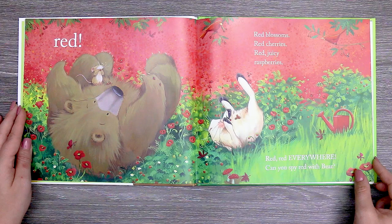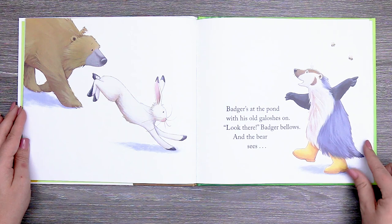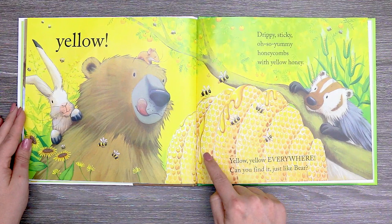Badger's at the pond with his old galoshes on. Look there, badger bellows. And the bear sees yellow! Drippy, sticky, oh so yummy. Honeycombs with yellow honey. Yellow, yellow, yellow everywhere. Can you find it just like bear?